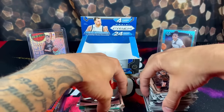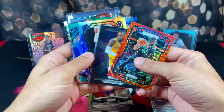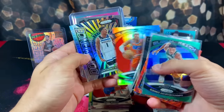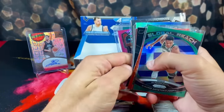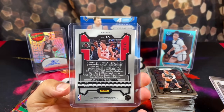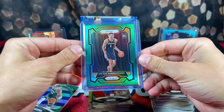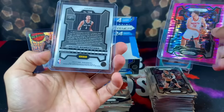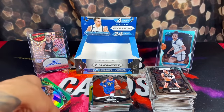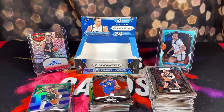We got lucky — that was an insane, awesome box. Here's a recap: the LeBron, a nice Giannis, the Jalen Hood-Schifino red wave was cool as well, the SGA and Ant-Man. But our two best pulls that made it all worth it — Alperen Şengün numbered out of 42, and the green Victor Wembanyama prism rookie, centered perfectly and looking great. I would rate this box 10 out of 10 — that was amazing. Hope you guys enjoyed — please like, comment, subscribe, show some love. Peace out.